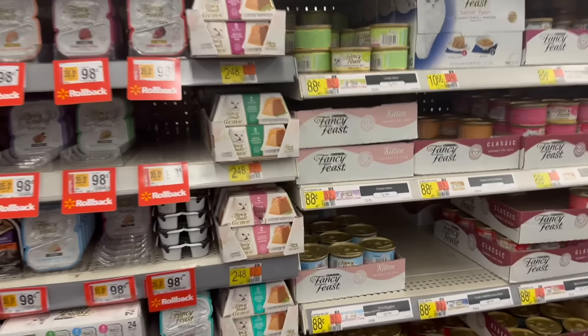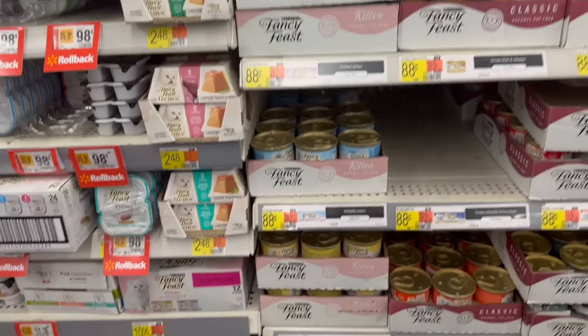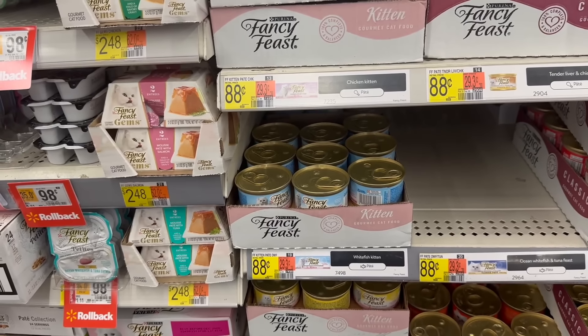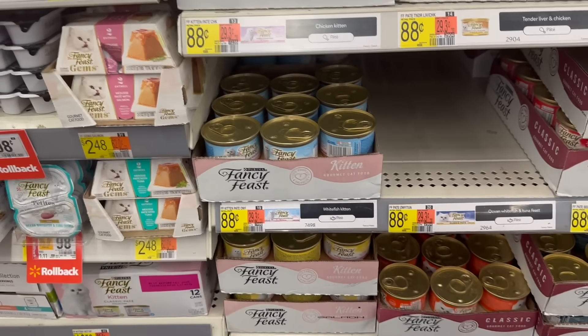I want to talk about this deal — it actually resets. It's really good on the Fancy Feast kitten varieties — it has to be the kitten ones. These are $0.88 each. We have a really nice rebate on Ibotta: $0.88 back when you buy two, so effectively buy one get one free. It makes it $0.88 for both or $0.44 each. Really nice.